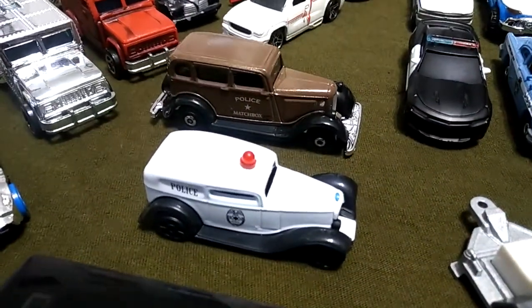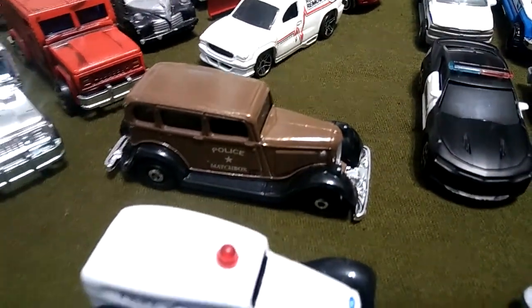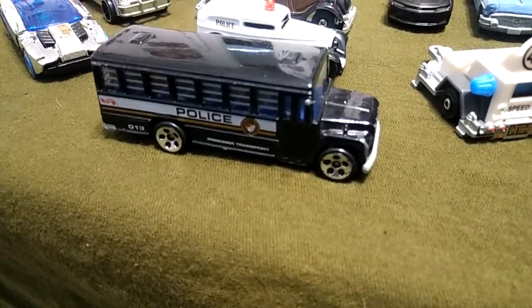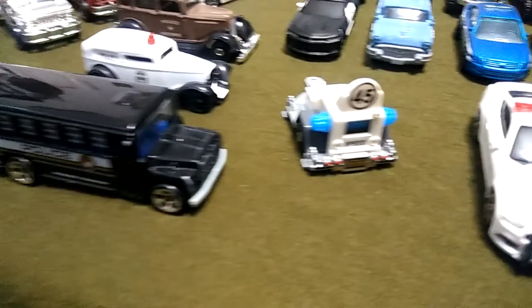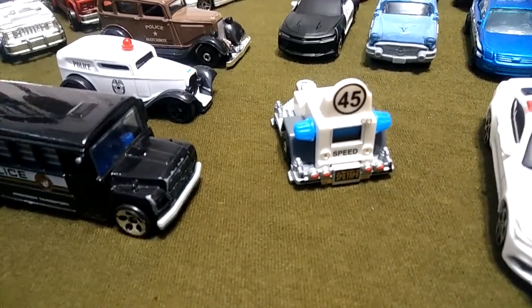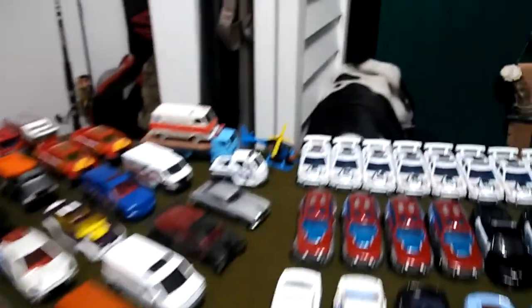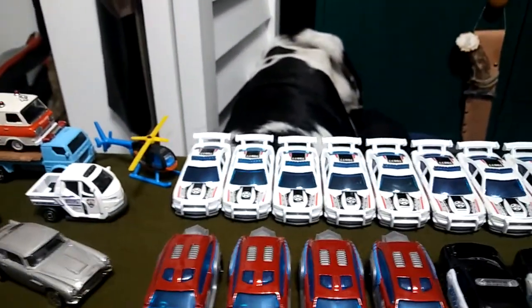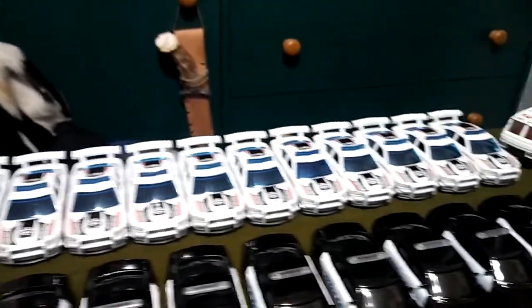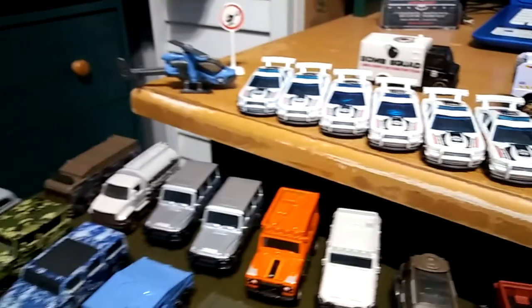Then we've got these antique police cars — that one's from Matchbox, this one is from Maisto, really nice antiques. We've got this prison bus, which is pretty cool. We've got right here the little speed limit measuring thing. Here in the back you can see I have all my Dodge Chargers — I have a lot of them, I couldn't even fit them, I had to put some on the desk here.